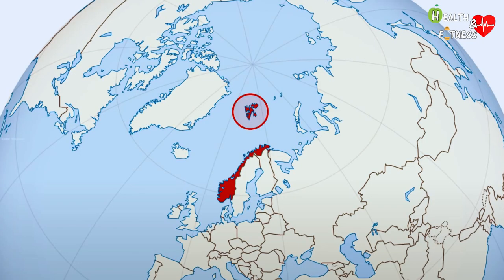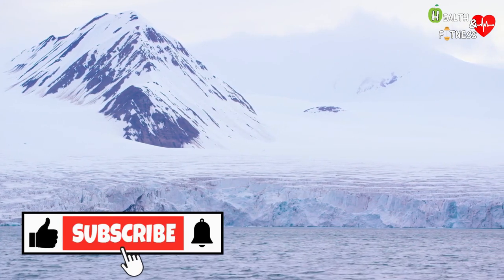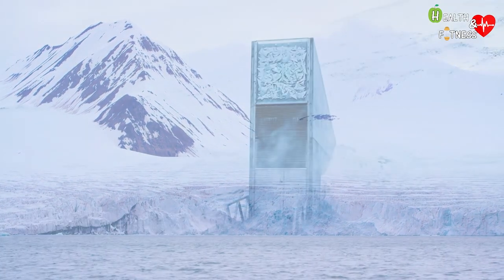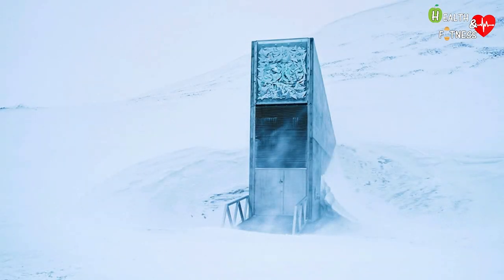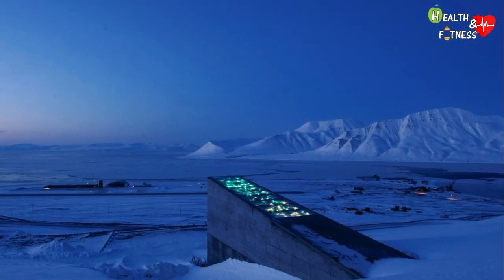The structure is located above the arctic circle between Norway and the North Pole, in a quiet and safe corner at the top of the world. It has been dubbed the 'Doomsday Vault,' as it evokes the image of a seed supply to be used in the event of a global catastrophe or an apocalyptic event.